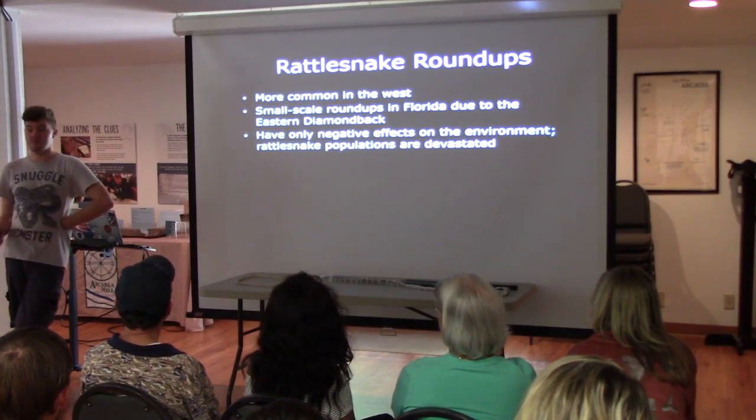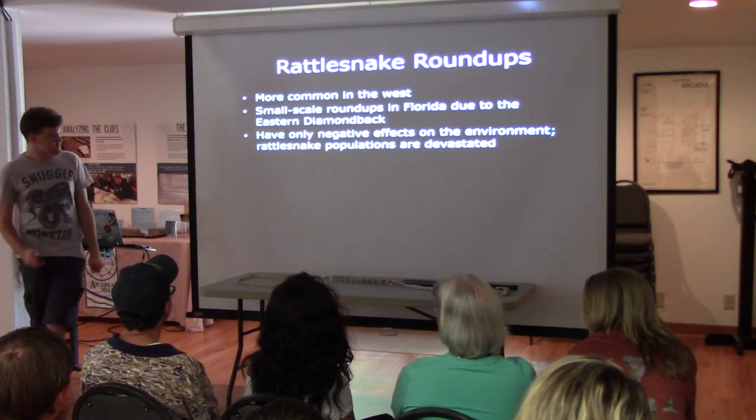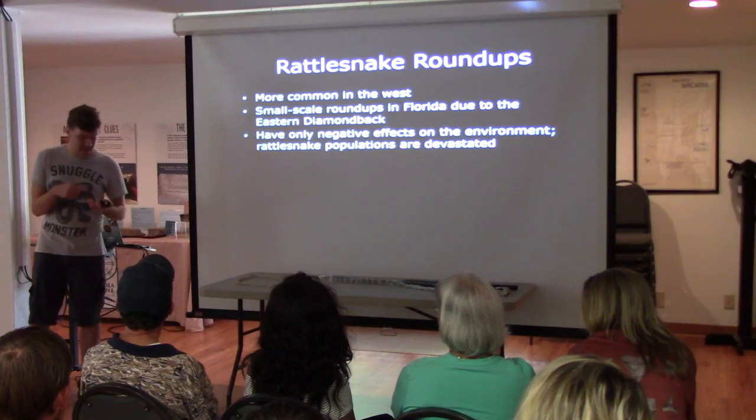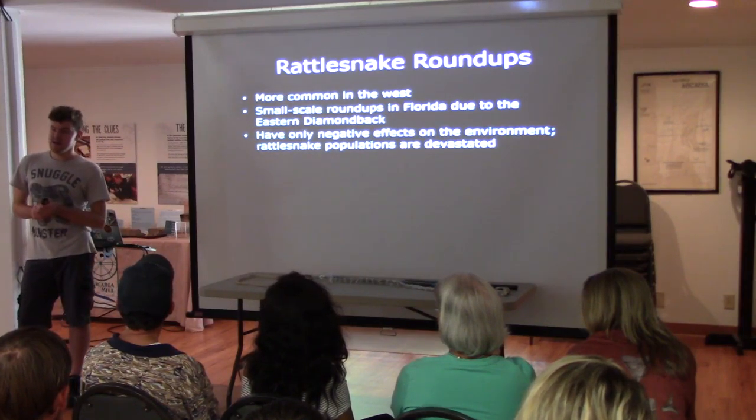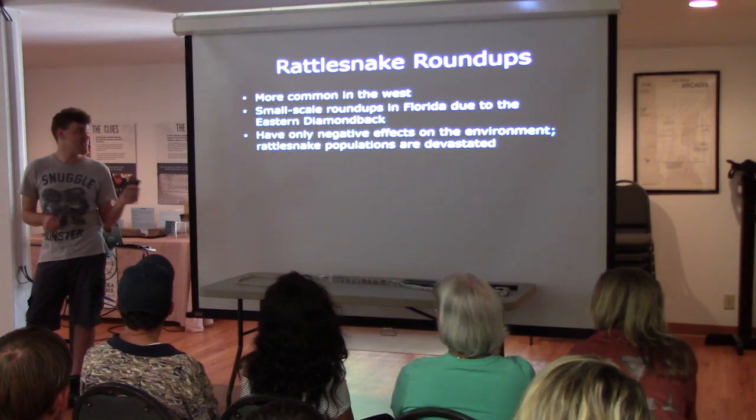Rattlesnake roundups only have negative effects on the environment. Every snake has its role in the ecosystem, venomous or not. Killing them is just a bad idea all around. You leave them alone, they'll leave you alone.